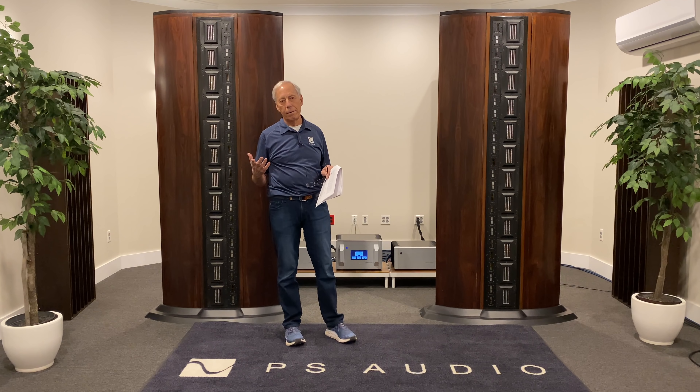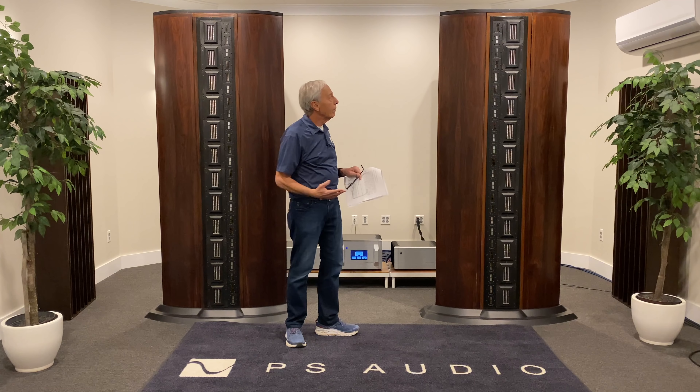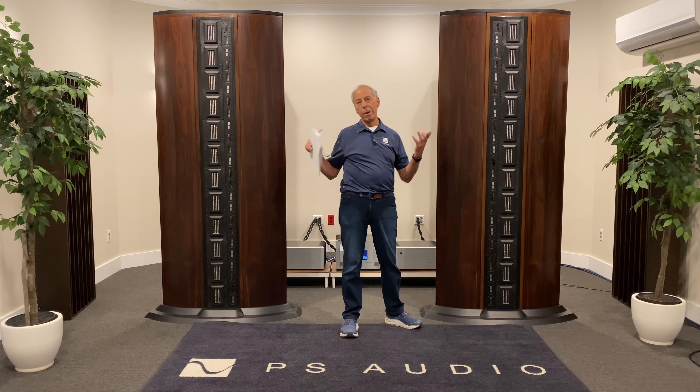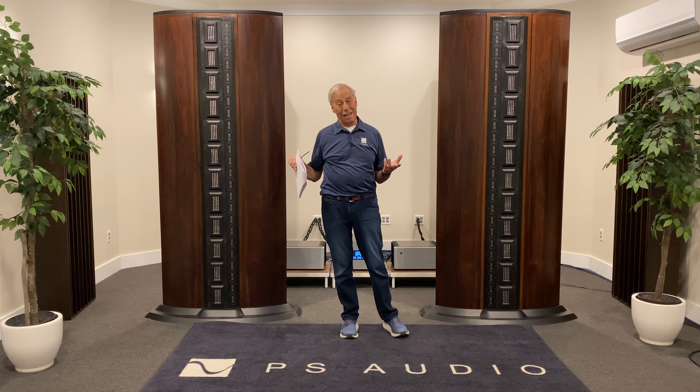I have not had the pleasure of listening to the 30.7s. But I can tell you that in terms of dynamics, I sincerely doubt there's any way they're going to compare to this. Why? 132 drivers compared to four — that's tough.